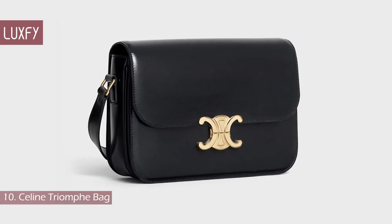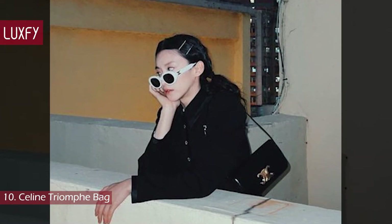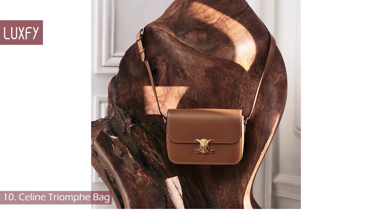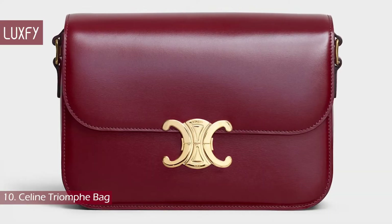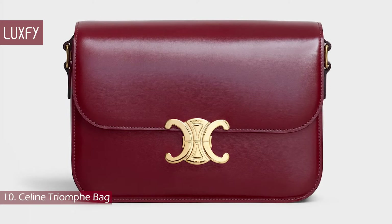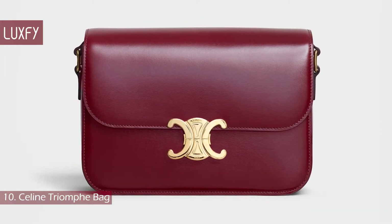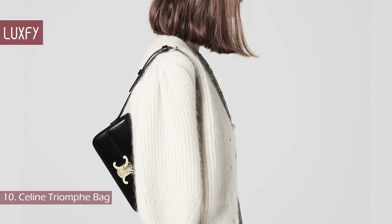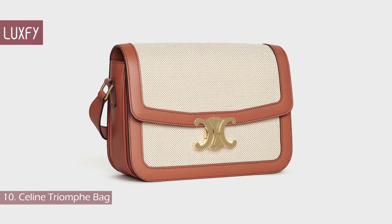Number 10: Céline Triomphe Bag. This is the perfect everyday crossbody bag. The Céline Triomphe bag was designed by Hedi Slimane in 2018 and it bears the Céline logo designed by Céline Vipiana herself. In 1973, Vipiana introduced a newly designed logo that featured an intertwined double C design with an intricate center pattern that nodded to the architecture of the Arc de Triomphe. The bag has become a classic and its understated and minimalistic look is a perfect representation of the Céline style. The Céline Triomphe bag is sold for $3,400.